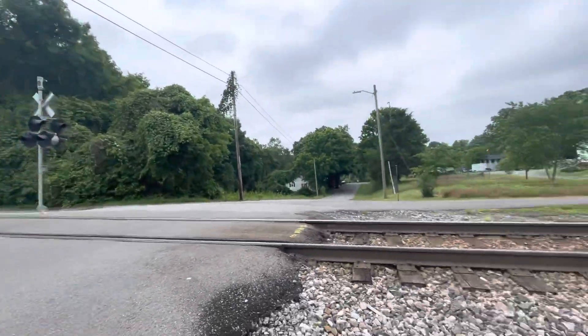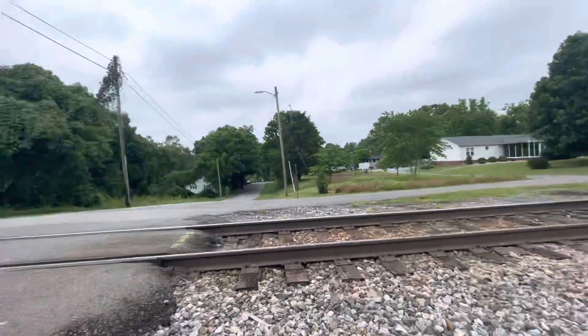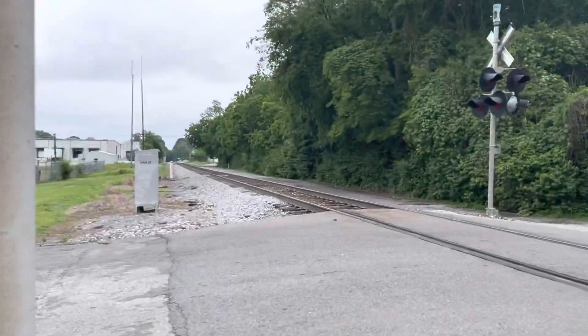So yeah, this is the Main Street Railroad Crossing in White Bluff, Tennessee — over and out.